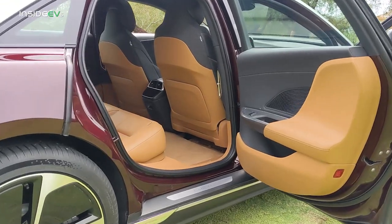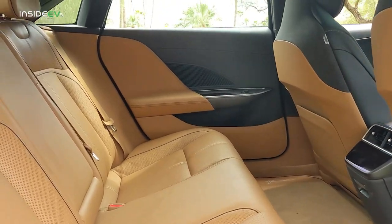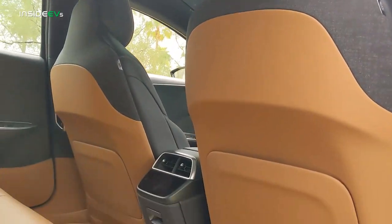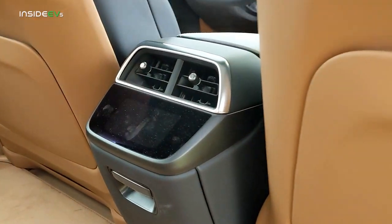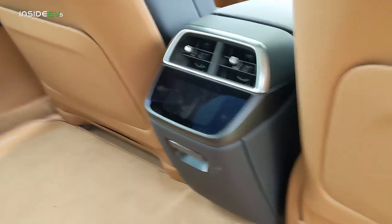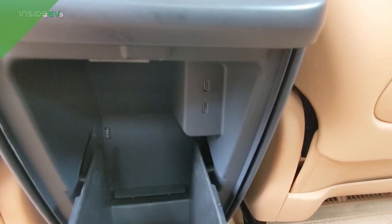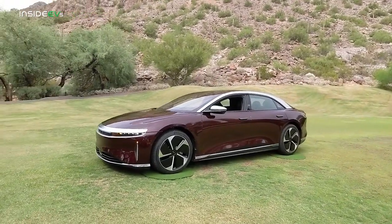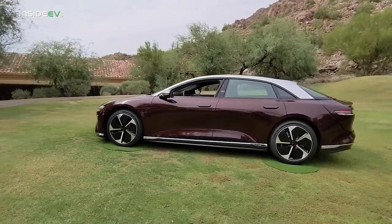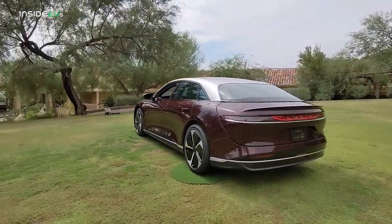The tablet-sized center infotainment touchscreen retracts to reveal an additional storage compartment. The rear seating area is extremely comfortable and very spacious — there's tons of legroom and ample headroom, aided by the glass roof. On the back of the center console, you'll find a touchscreen for rear passengers' heating and cooling, and an extra storage compartment with two USB-C ports for rear passenger use. The Lucid Air achieved a drag coefficient of 0.208, beating their own promised target of 0.21.